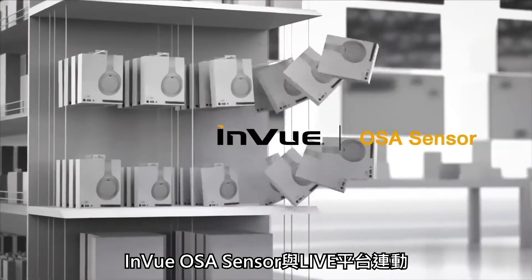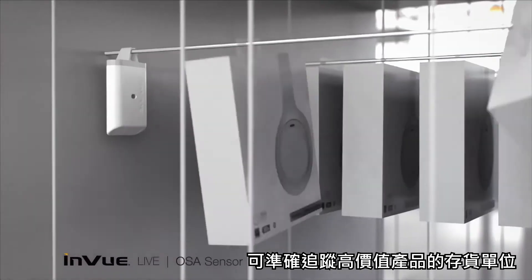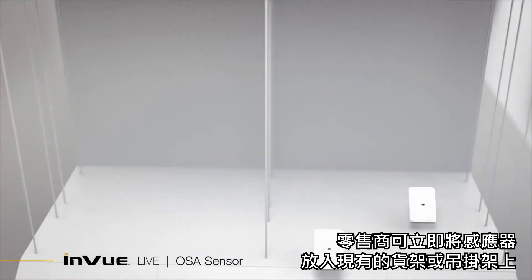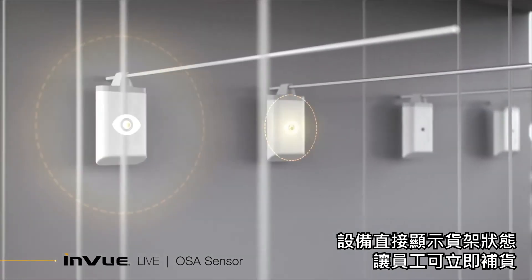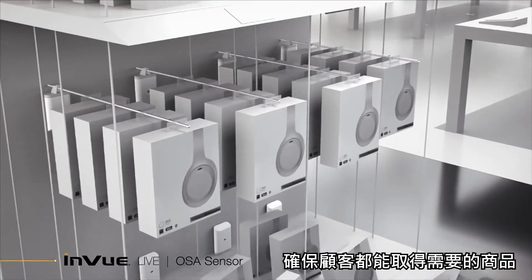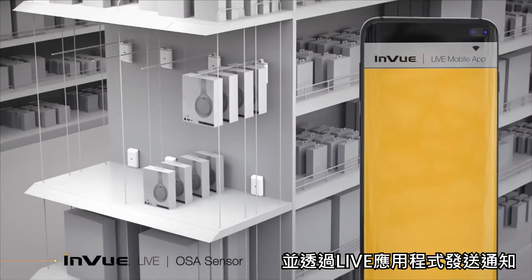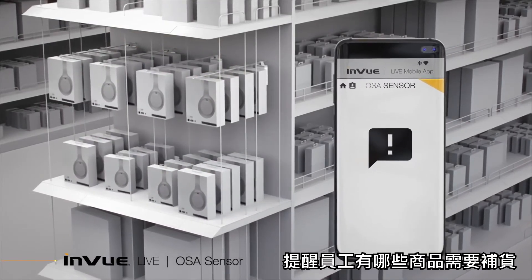InView's OSA sensor works with Live to accurately track the availability of most valuable SKUs and deliver alerts when shelves are empty so that you never miss a sale. Each sensor can be instantly added to existing shelves or hanging fixtures within seconds. Direct visibility of shelf status gives associates the information to quickly stock merchandise and ensure shoppers have access to the products they need. The OSA sensor accurately monitors the product assigned to each space and sends a notification through the Live app to make associates aware that a product needs to be restocked.